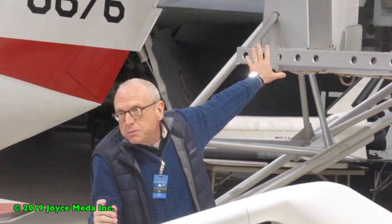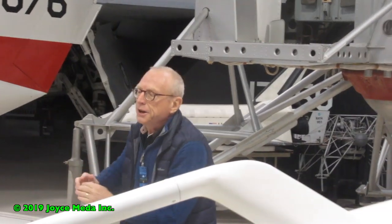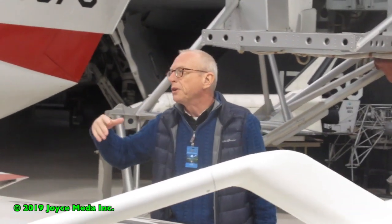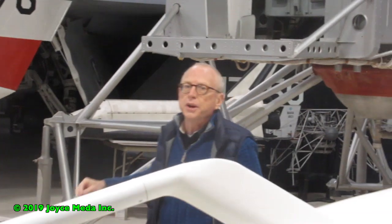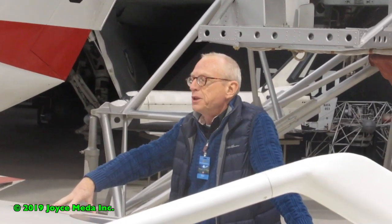I'm going to spend some time talking about the object behind me here. It started life as the lunar landing research vehicle and ended up in this configuration as the lunar landing training vehicle. What you see now is the final configuration.